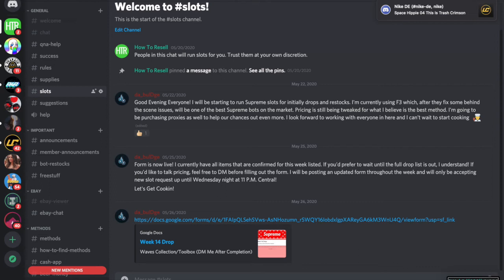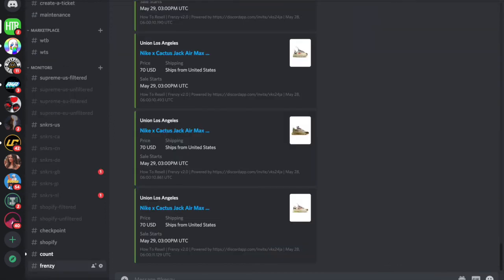Join the group — there's a link in the description. We've got basically everything sneaker-wise: monitors, slots, a marketplace, and tickets. Whether you're a sneaker reseller or any kind of reseller, we've got everything you'd want.